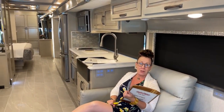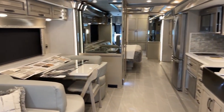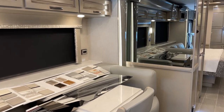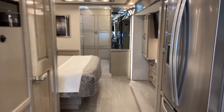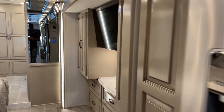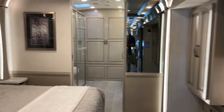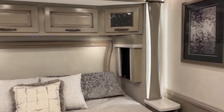As usual, I would like to start from the inside out, so go ahead and take her on back. Today's video is so exciting because this is the all new 2023 Dutch Star. This is a brand new floor plan, brand new everything. This is the 4370. Man, oh man, is it spectacular.